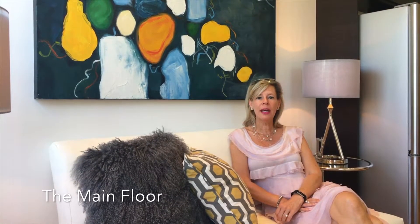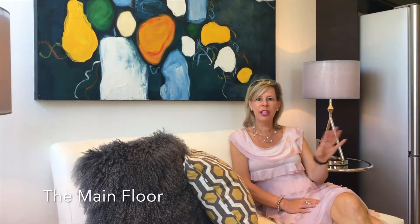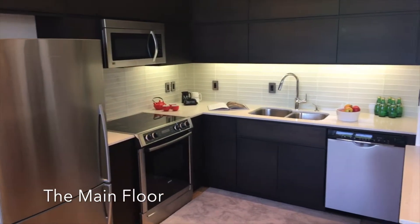This loft is spectacular. It's a rare full three-bedroom with upgrades to the nines. Finishes have been done — you've got a Euro kitchen with upgraded appliances and a full-size washer and dryer.